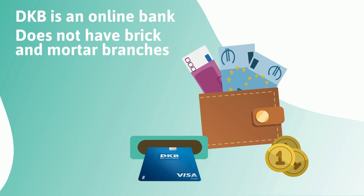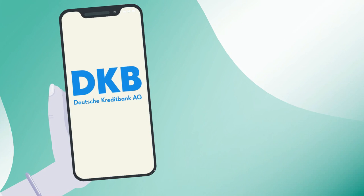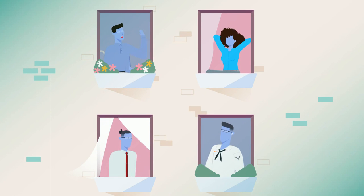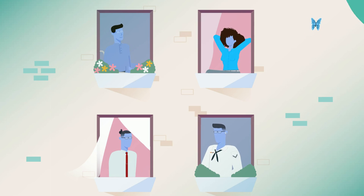DKB is an online bank and does not have brick-and-mortar branches. On the other hand, the DKB app looks old school and is in the German language only. A major downside is that they only accept your application if you have a positive credit score. New arrivals in Germany don't have a national credit score yet, so they cannot apply for a DKB account.